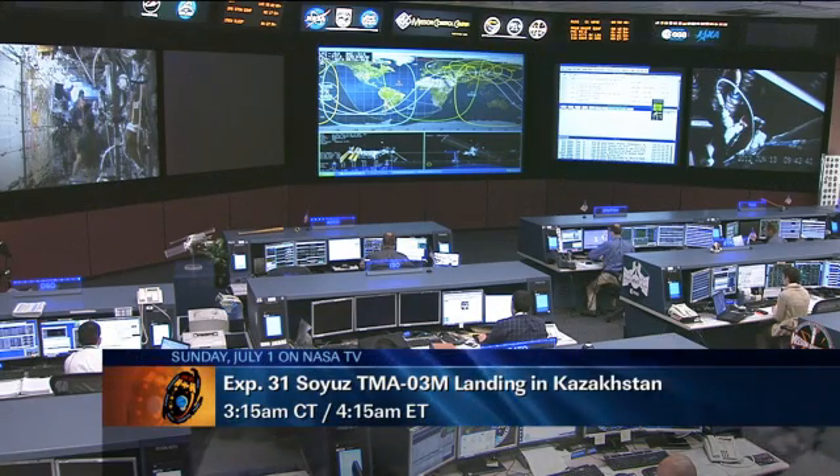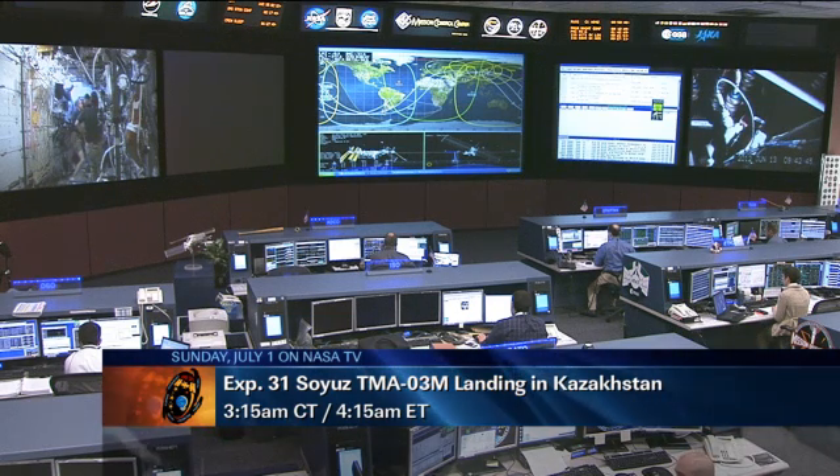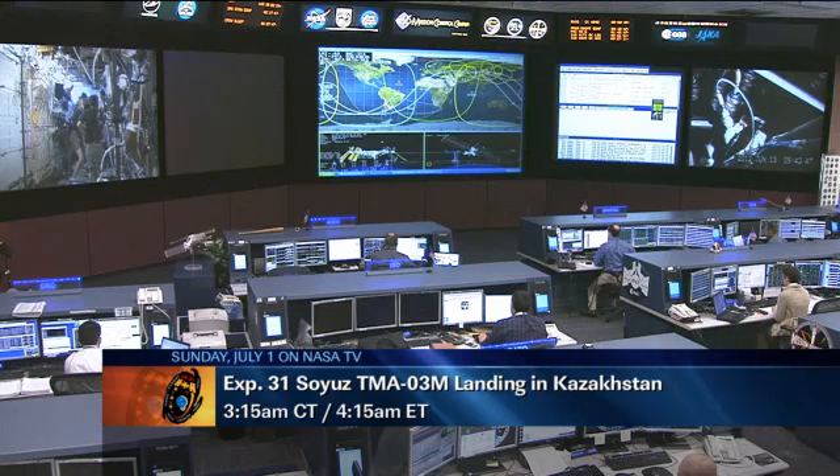Kononenko, Kuipers, and Don Pettit are going to be landing on Sunday, July 1st, around 3:15 a.m. Central Time. Of course, we'll have live coverage here on NASA Television.